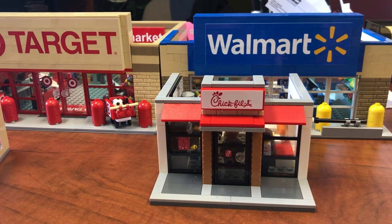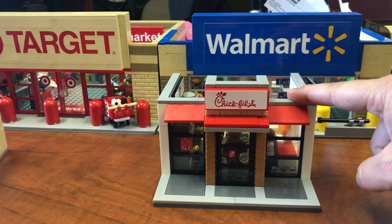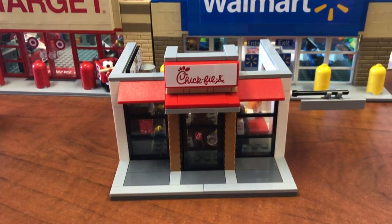Ladies and gentlemen, Lego lovers and brick addicts from all over the world. Today, we're going to take a look at the Chick-fil-A.